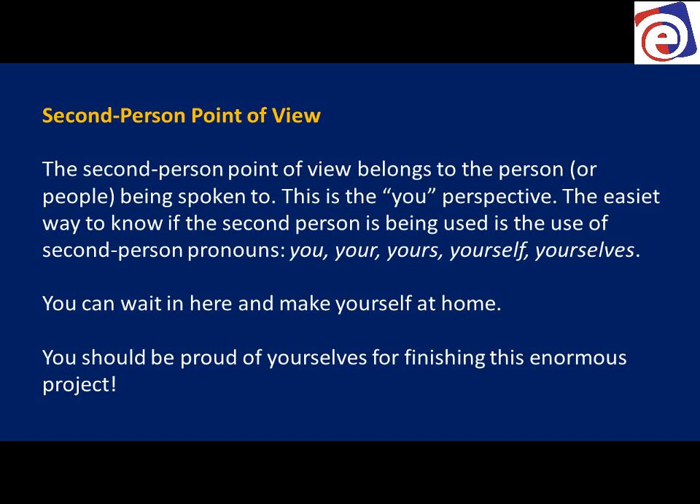Second person. Second person point of view belongs to the person or people that you're speaking to. If I'm talking to myself I'm in first person, but if I'm talking to you I'm using 'you' — I'm talking in what's called the second person. You are the second person.